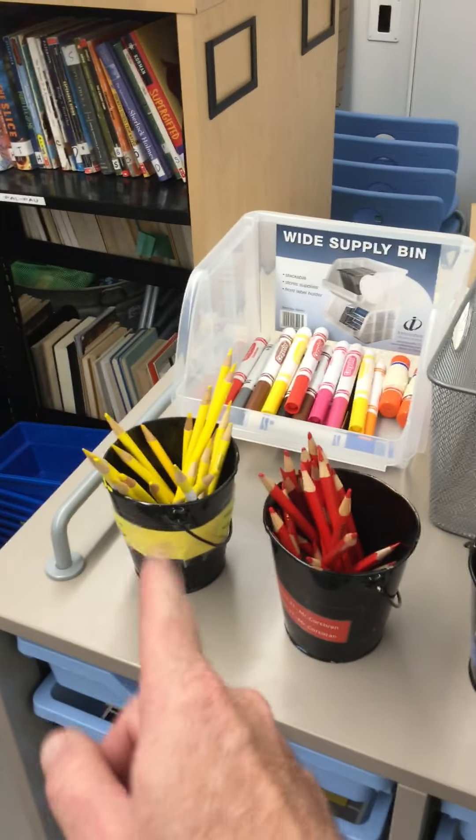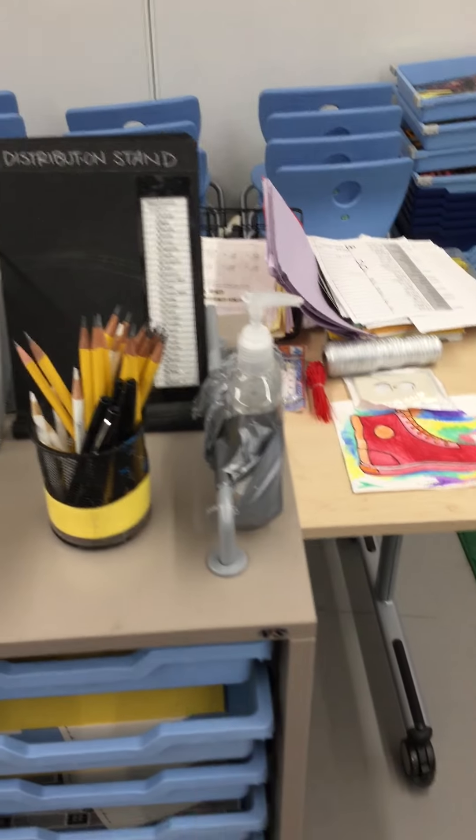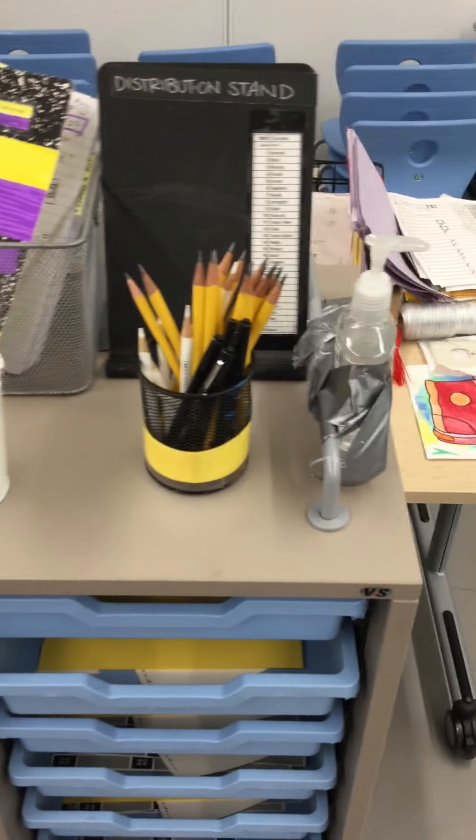Up top, for that map activity you're gonna need yellow, red, orange, and green color pencils. If you need them help yourself, and use the sanitizer once you're done.